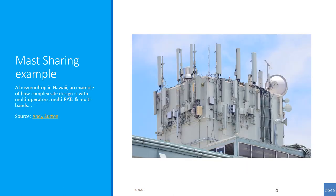Another example of mast sharing from Hawaii. Here there is no mast as such, but different operators are using the same infrastructure to host their antennae and RRHs.